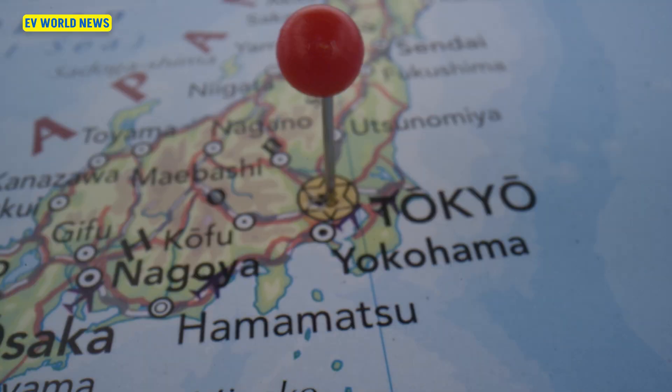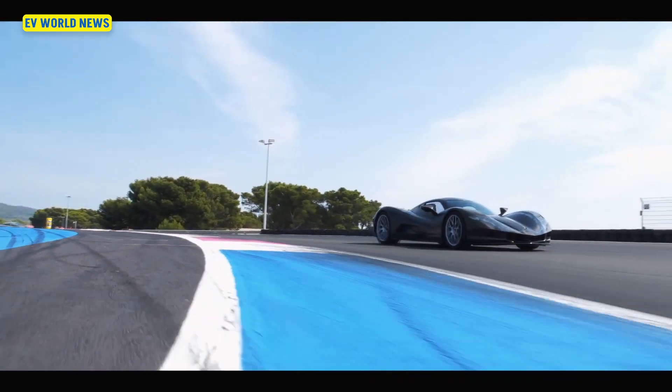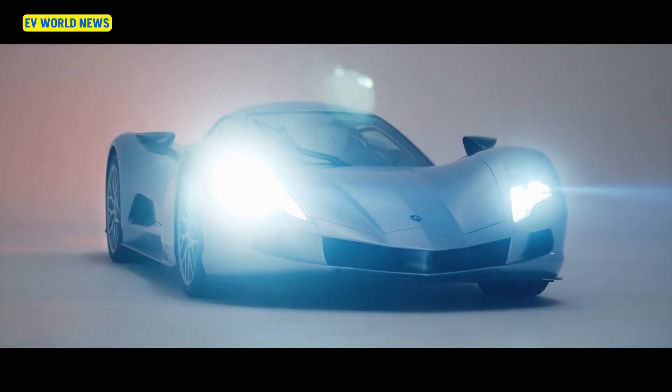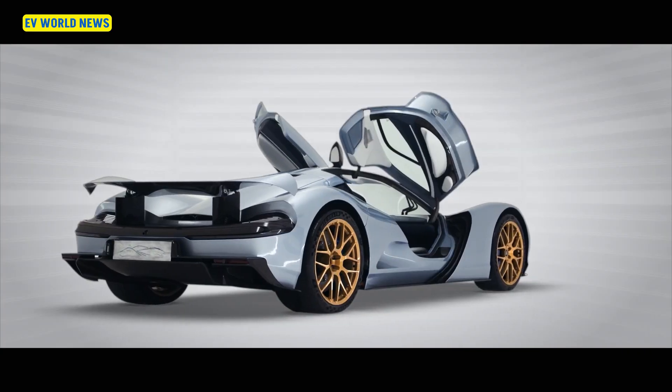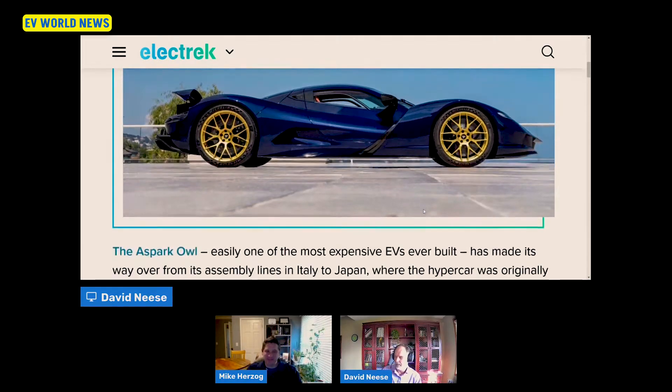This is an expensive EV coming out of Japan, and I always like these ones because some of these are just crushing it speed wise. I don't know if I would fit in this. I'm looking at this and I'm like, how would I climb into this as a six foot three individual? I don't know how well I would fit into it.